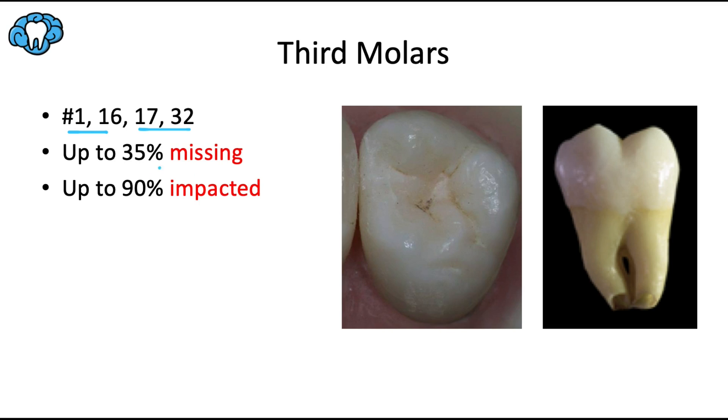Up to 35% of patients are missing at least one wisdom tooth — that's a surprisingly high number. What's fascinating is that over thousands and thousands of years, the human race has been trending toward having fewer and fewer teeth.